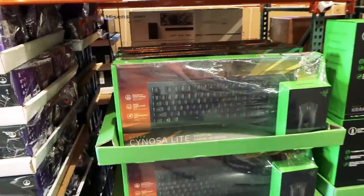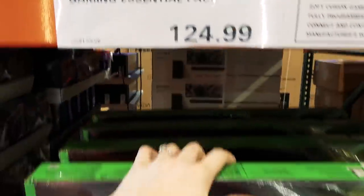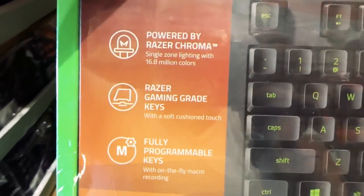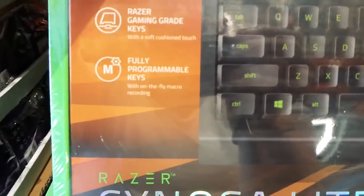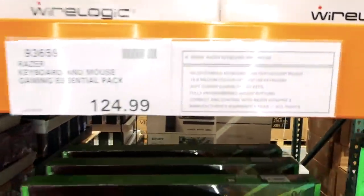They still have the Razer keyboard and mouse gaming essentials pack for $125. These are really nice — powered by Razer Chroma, with gaming-grade keys, soft cushion touch, and fully programmable keys. It's a nice combo for $125.